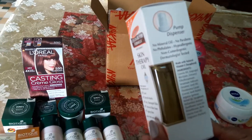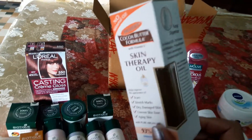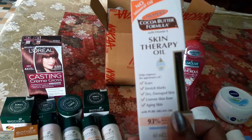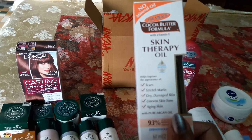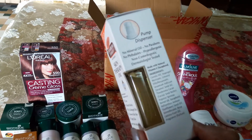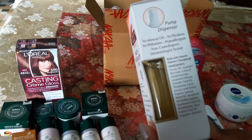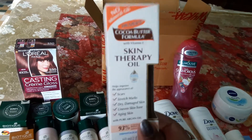This is Palmer's Cocoa Butter Formula Skin Therapy Oil, which I've purchased for the first time. It's like a serum — actually it is a serum. I have some scars and dark spots from pigmentation, so I'm using this therapy oil for that. I've used it just for two days so I can't see any difference yet, but it smells really nice and is totally non-greasy, absorbing into your skin instantly. I got it on discount, so it's a really good purchase.